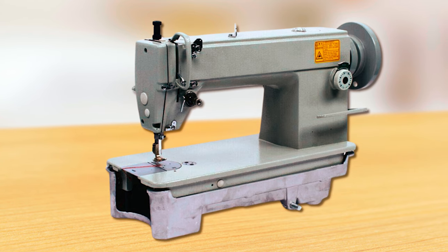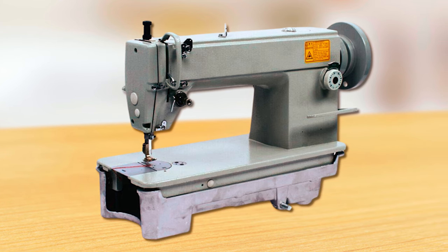A powerful tool for home use, this sewing machine ensures efficiency in crafting and sewing endeavors.